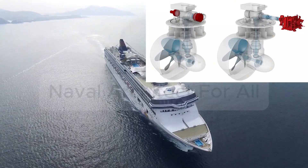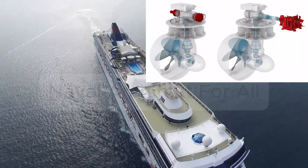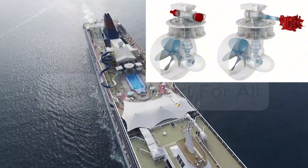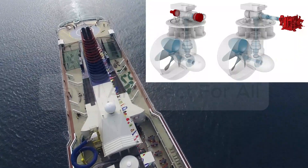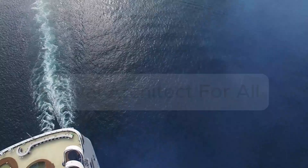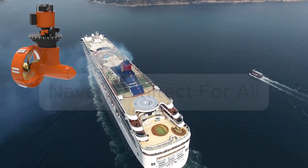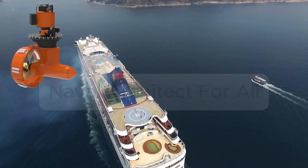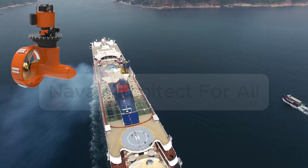Disadvantages — they're not perfect. Higher initial cost, more complex maintenance, and sensitive to underwater damage such as ice and grounding. Where are they used? You'll commonly find azimuth thrusters on tugboats for extreme turning and pulling power, offshore vessels for dynamic positioning (DP2, DP3), cruise ships for smooth, quiet, precise handling, ferries for efficient docking and maneuvering, and icebreakers for robust, flexible propulsion combined with diesel-electric systems.